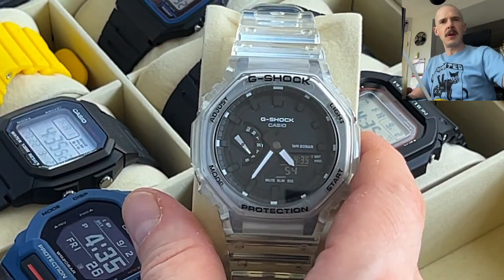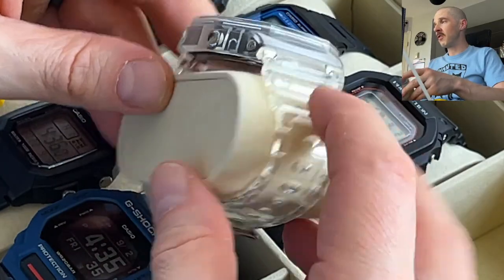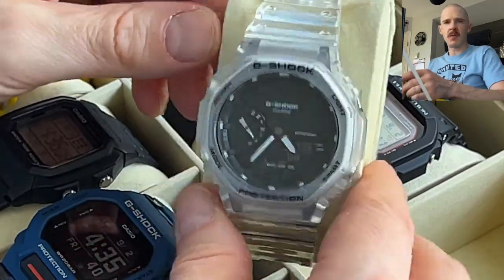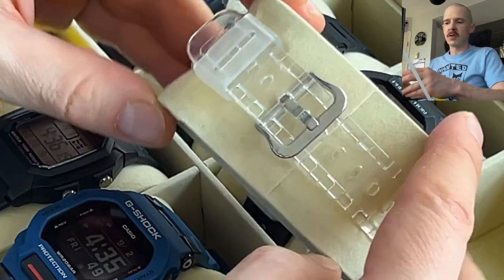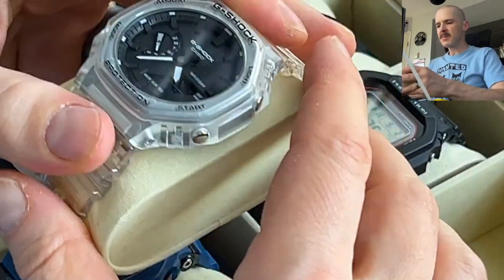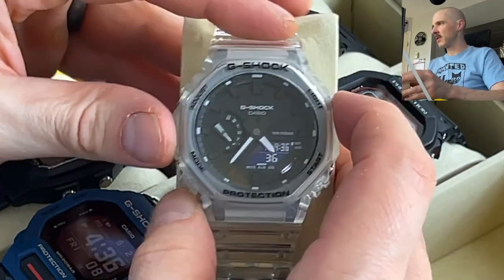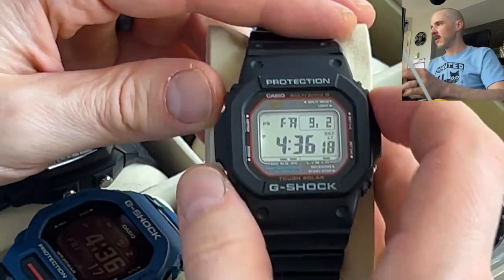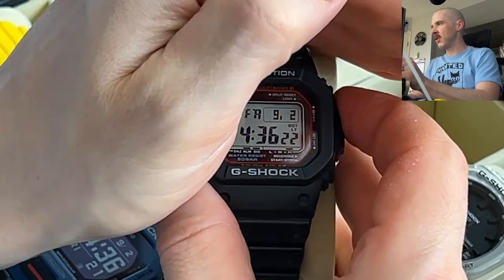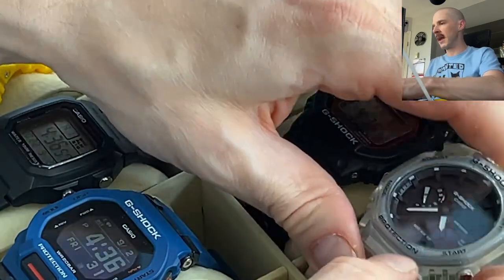The Casioak is probably my least favorite overall. I'm not a huge fan of the jellyfish clear look personally — I bought it because I thought it would look good on video and I wanted to try a negative display, but it's just not my style. It's comfortable, a little bit noisy with the band. It doesn't have auto backlight, so you just press the button for the light. The GAB2100 does have auto backlight though.